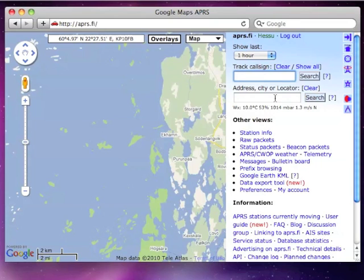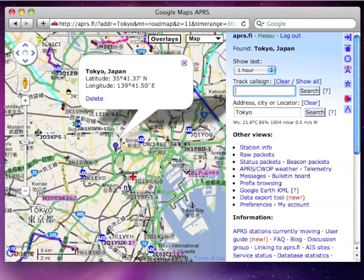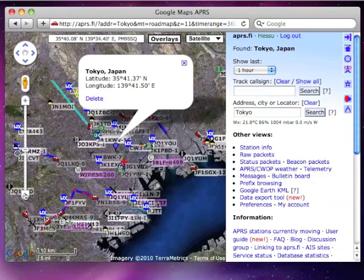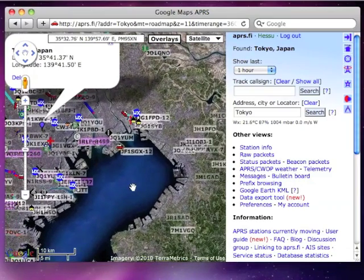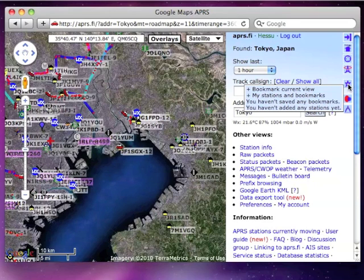I will now look up Tokyo in Japan and then switch to a satellite view and zoom and pan the map a little. Next, I will create a bookmark for the currently shown map view and give it a meaningful name.